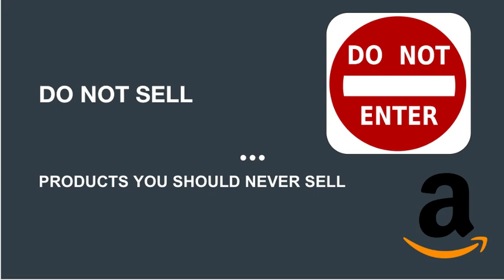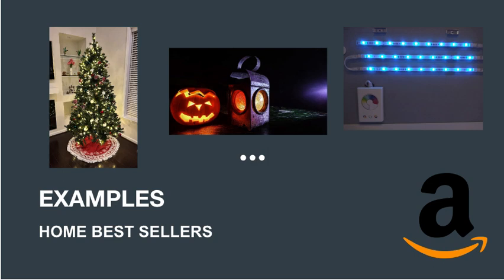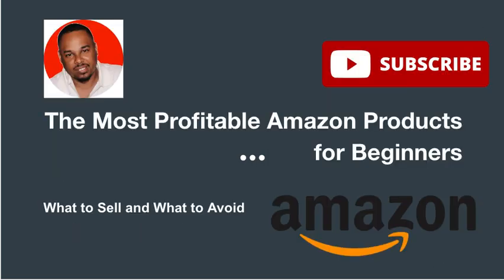Now let's talk about products you should never sell. There are some categories I always avoid, and you should too. First: seasonal products. Christmas, Halloween, Valentine's Day — these products can be popular during their seasons but aren't in high demand all year round. This means they can take up valuable storage space and may not sell quickly enough to turn a profit, leaving you stuck with excess stock. Focus on evergreen products with consistent year-round demand to maximize your inventory and profits.